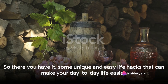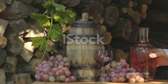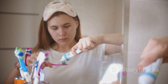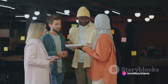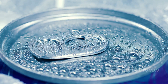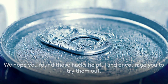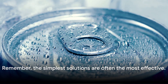So there you have it — some unique and easy life hacks that can make your day-to-day life easier. From cooling your wine with frozen grapes and protecting ceramic plates with foam, to using a bobby pin for toothpaste, we've covered a diverse range of simple yet effective solutions. Even the most mundane items like kitty litter, soda can tabs, and rubber bands can be turned into fantastic hacks. Remember, the simplest solutions are often the most effective.